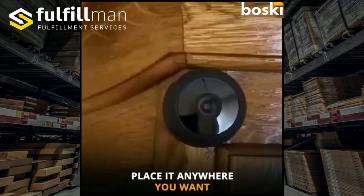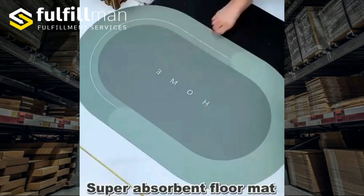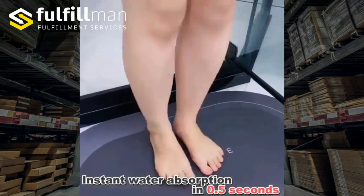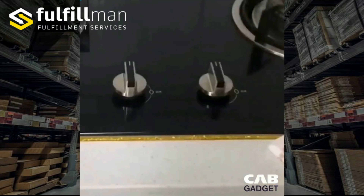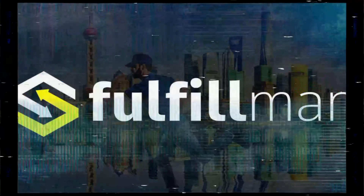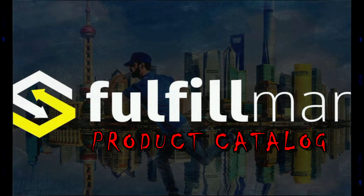Hello everyone and welcome back to the Fulfillment Channel! If you're looking for some hot new and winning products, tune in because today I'm going to show you our top three products in the Fulfillment catalog. Let's get it started!